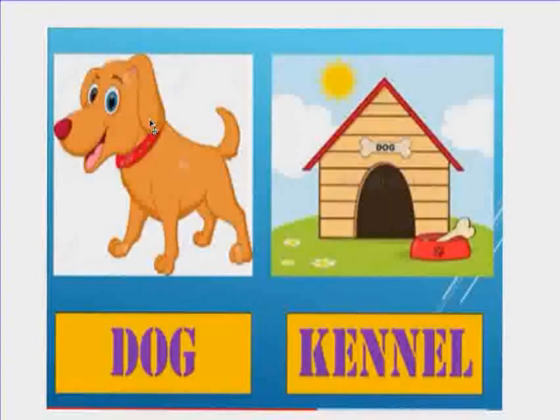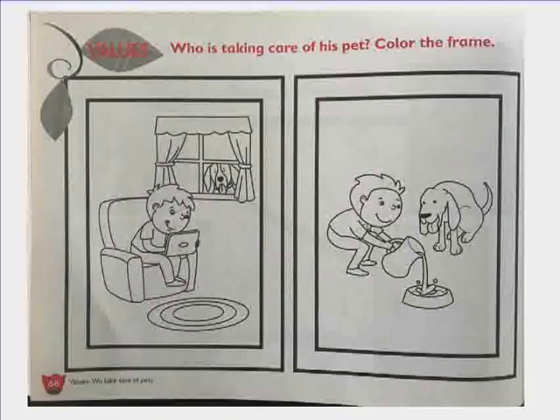Open your workbook to page 68 and look at the pictures. This is Alex. What is he doing? He is playing on his iPad. Where is the dog? The dog is outside in the sun without food and water. Poor little dog. The pet is hungry and thirsty. Do you think Alex is taking care of his pet? No.